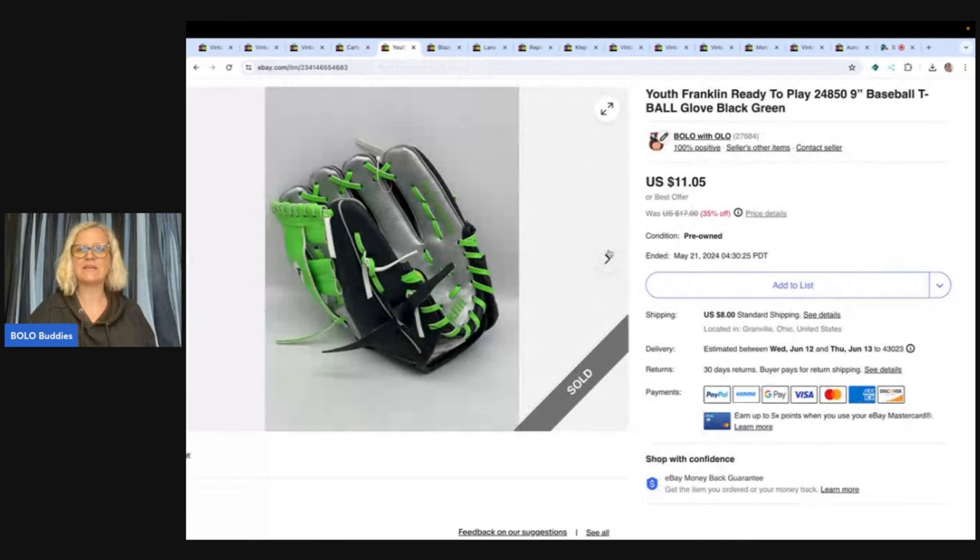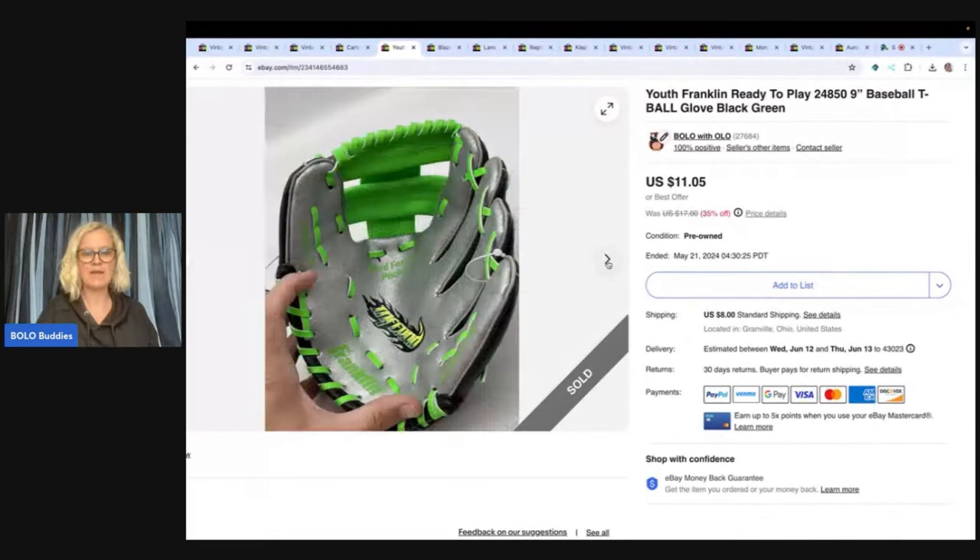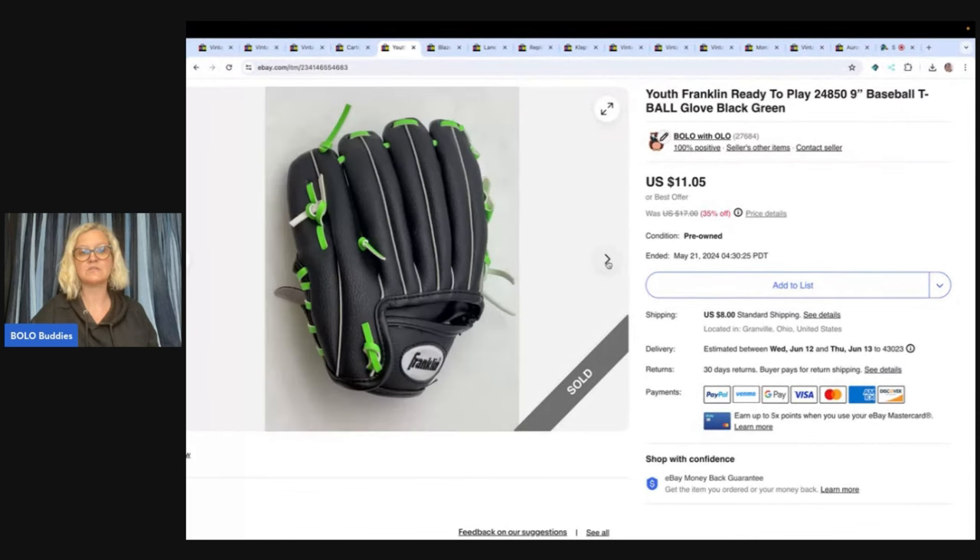This is a Franklin ready-to-play baseball T-ball glove, and it came out of a thrift store mystery box — so this was not something I sourced directly. It came in a toy box from a thrift store. I can't remember what I paid for the box, but it was probably a dollar or less. I sold it for $9 and the buyer paid shipping.